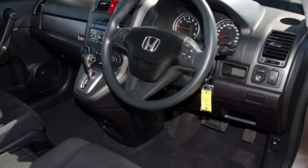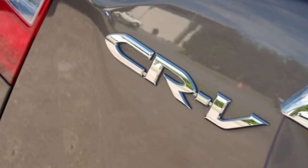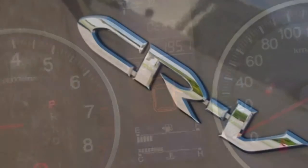This vehicle has all the features you could dream of: cruise control, power steering, a CD player, air conditioning, and more. If you're looking for a first-rate vehicle, this could be yours today.